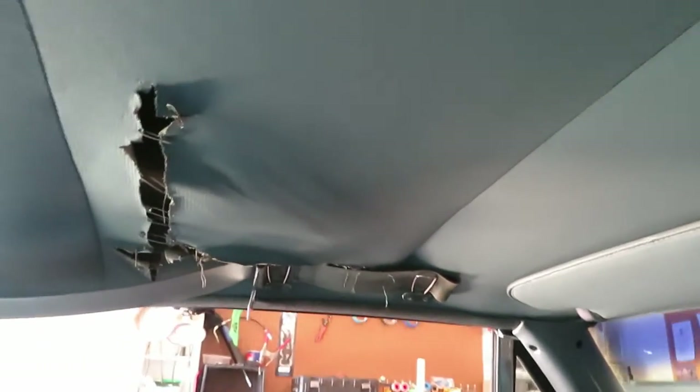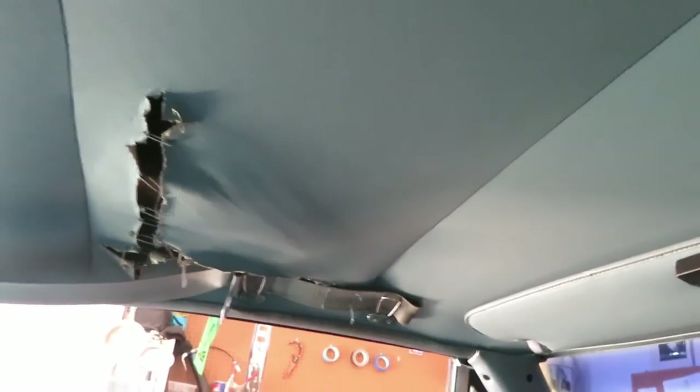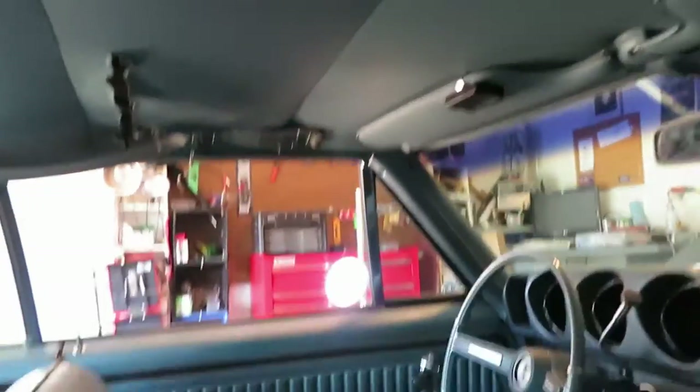Somebody had sliced the roof — slice and slice. You can just feel that hot air on your head in the summer. I need to just tape it. Need a headliner kit.